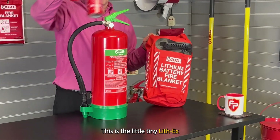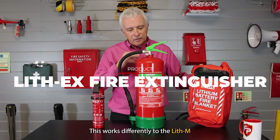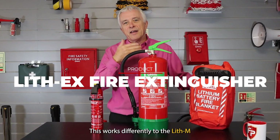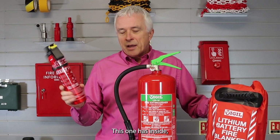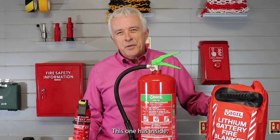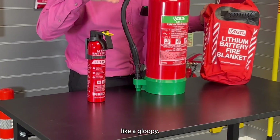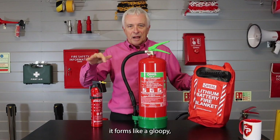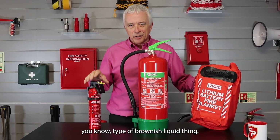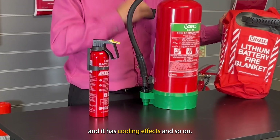This is the little Lith-X, which works differently to the Lith-M or the LFX from Commander. The Lith-X has an inside made by AVD — it's a kind of gloopy material. If you spray this on a fire, it forms a gloopy brownish liquid. This is runny and has cooling effects.